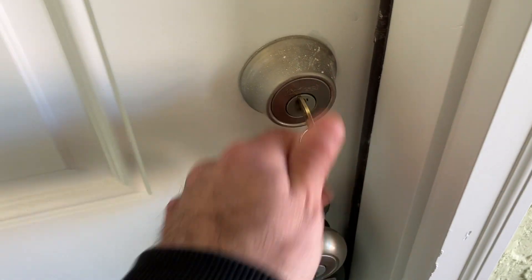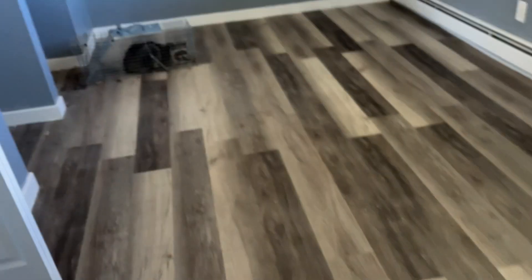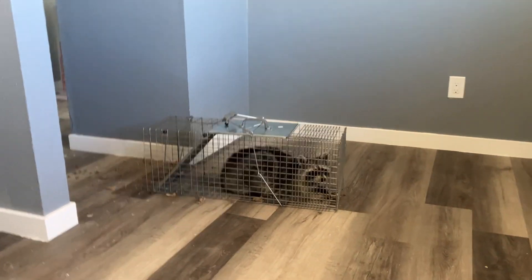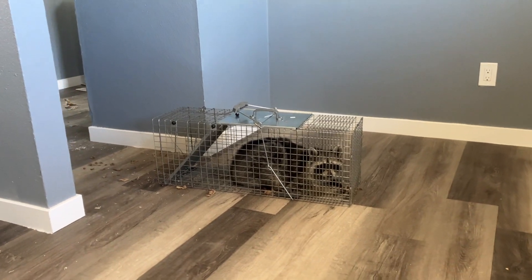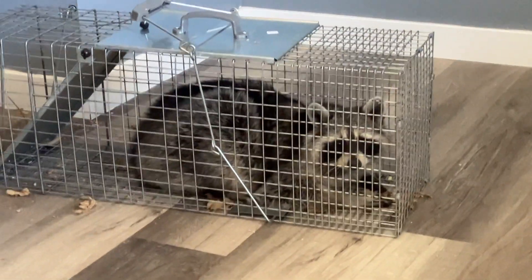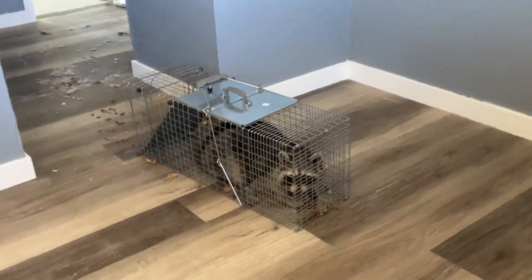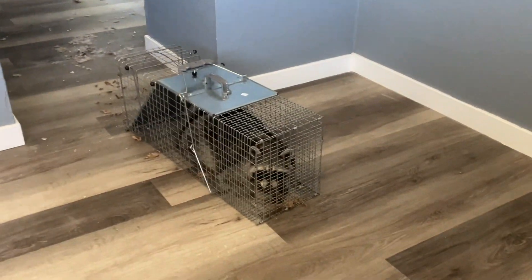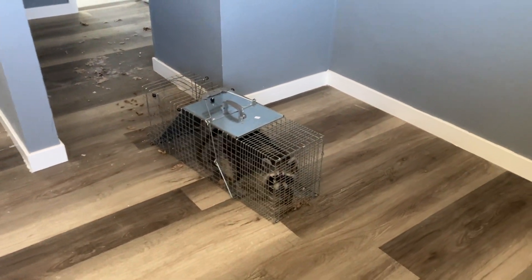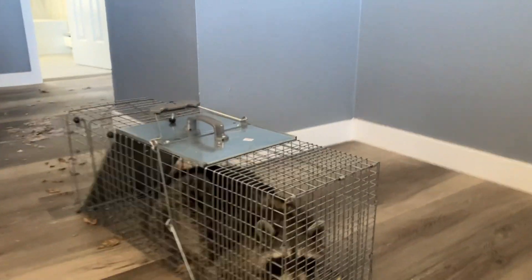All right, it's the next morning — let's see if I caught the raccoon. Oh, I got him! I got you, man — did you like those donuts? Those were some good donuts. It's crazy that such a huge raccoon could crawl down the wall — it just blows my mind.